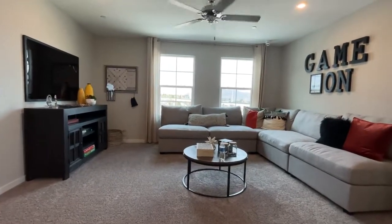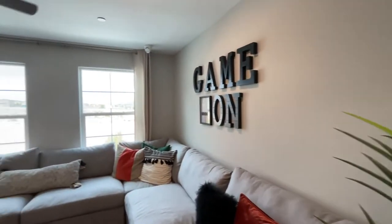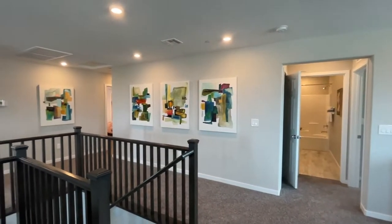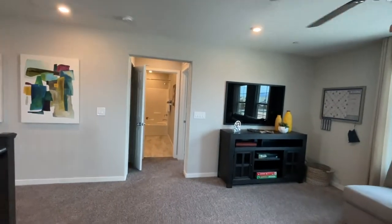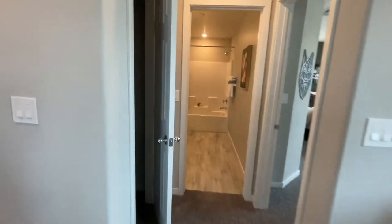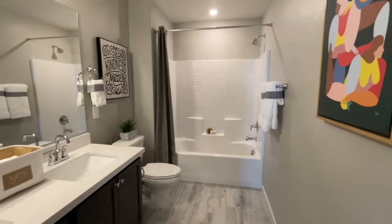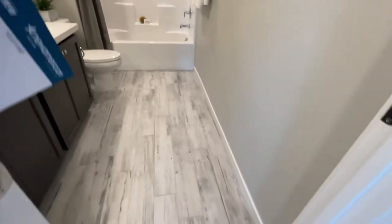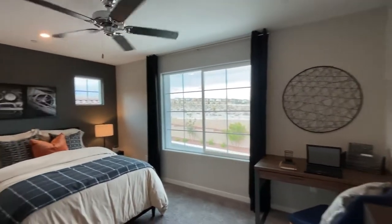Upstairs there's a loft, which is nice. The ceilings feel like they're eight feet — they feel a bit low up here. There's a linen closet right here, then the guest bathroom with double sinks and the same builder-grade tub/shower insert. Everything is carpeted upstairs.